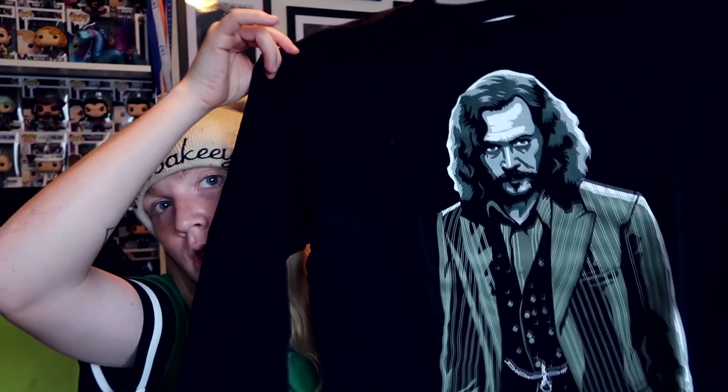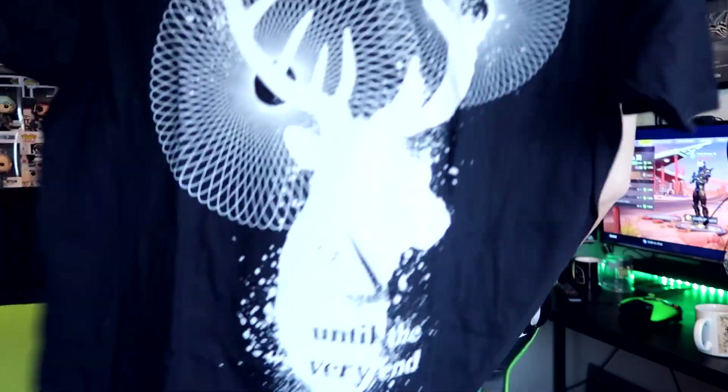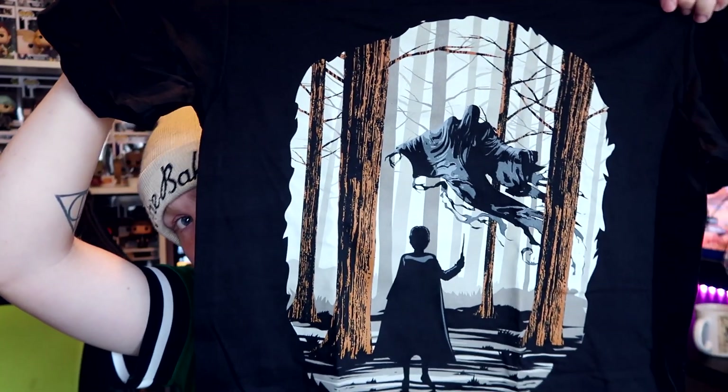A long sleeve t-shirt. Yes! It's got Sirius Black on it — one of my favourite characters. I'm definitely wearing that. I love that. And it's a black t-shirt as well. Next up we have got another black t-shirt. It's got... 'Until the Very End.' That's cute. I like it. And then the final t-shirt is Harry — I think he's with a Dementor. Yeah, he's with a Dementor. These little black t-shirts as well, which is really cool.